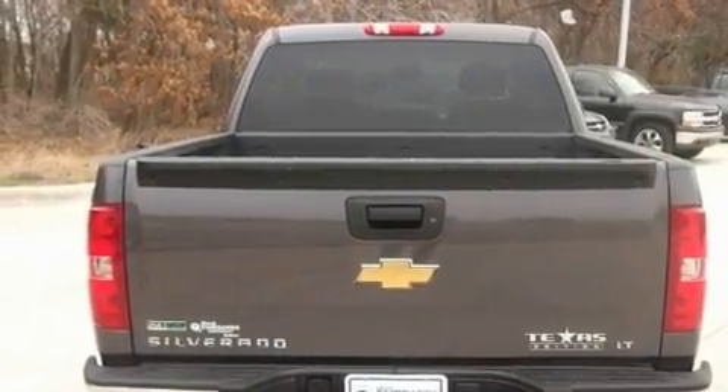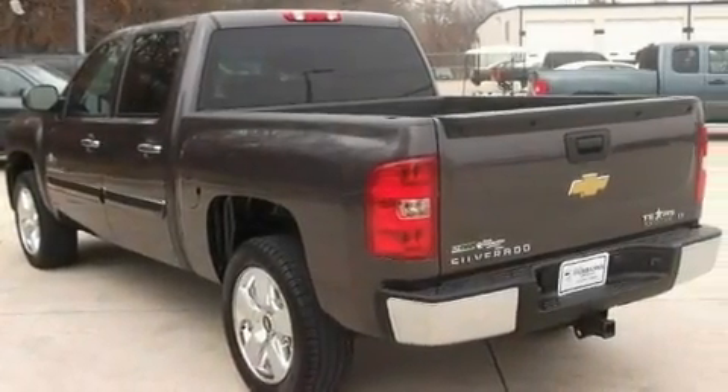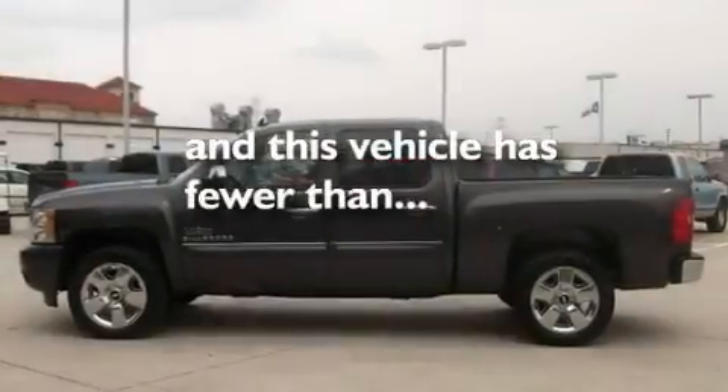It also has a low tire pressure indicator, traction control and stability control systems, dual cargo area lights, and this vehicle has less than 15,000 miles.